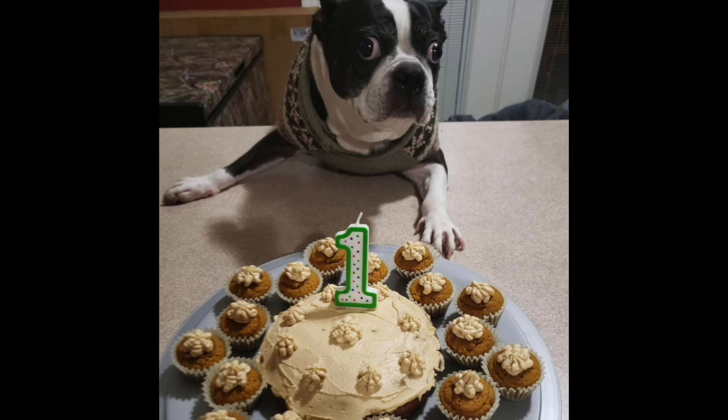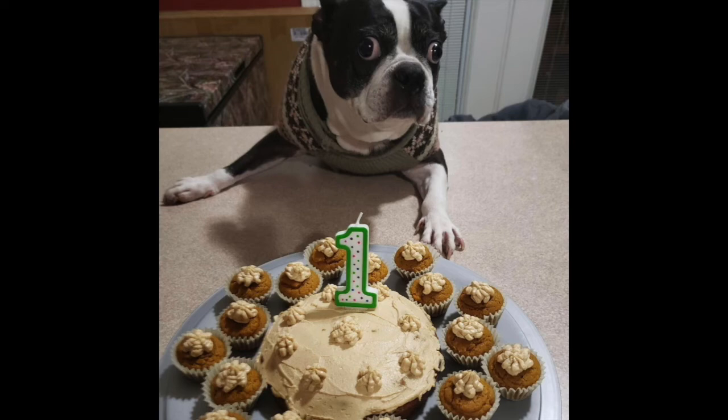As far as words of advice for somebody that wants to foster or adopt a Boston Terrier, what would you say? I would say if you're looking to adopt or foster, or get involved in rescue in any way, you won't regret it. Just go ahead and do it, because it is really one of the most rewarding experiences, whether it be fostering or adopting.